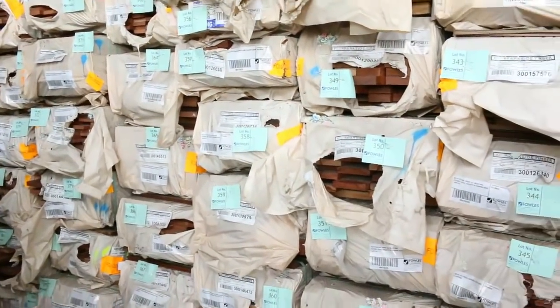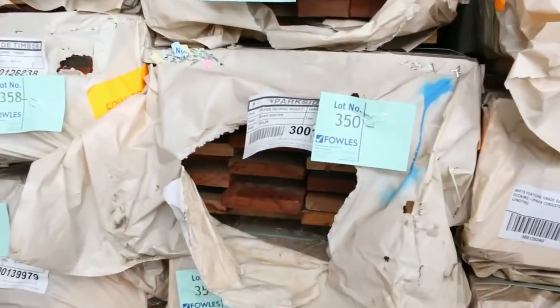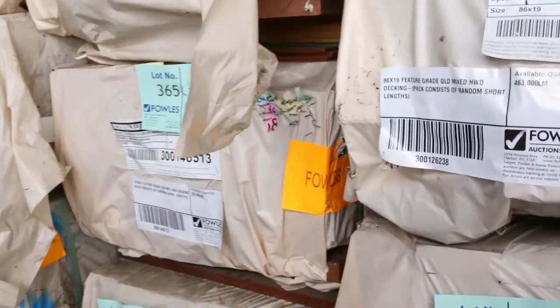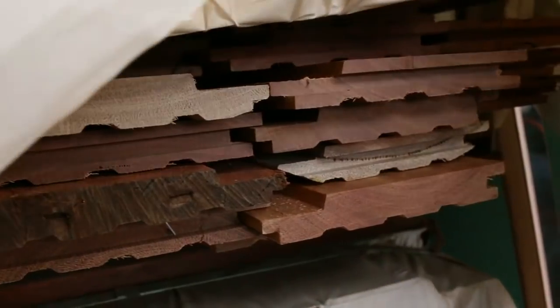We've got a heap of decking as well — mostly Queensland mix hardwood this week, 86 by 19. There should be some 135 by 19 and 140 by 25 as well. Also a bit of spotted gum shiplap cladding, such as lot 343 — good range of product on this side.